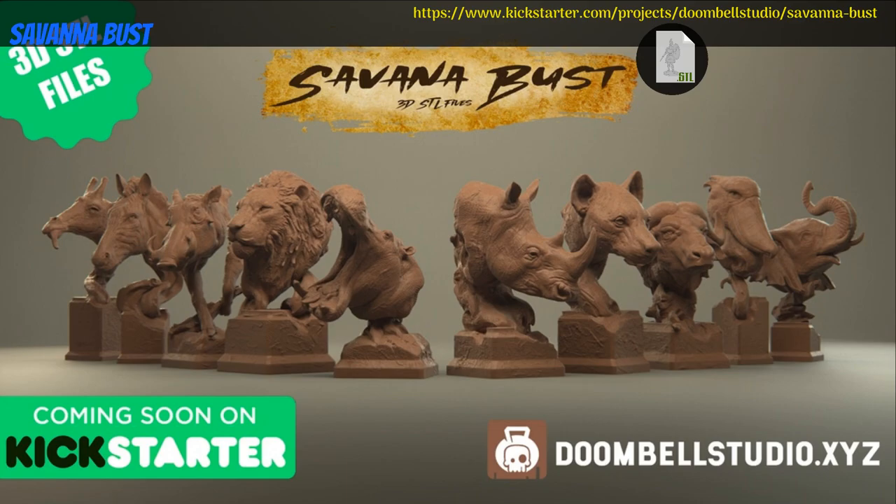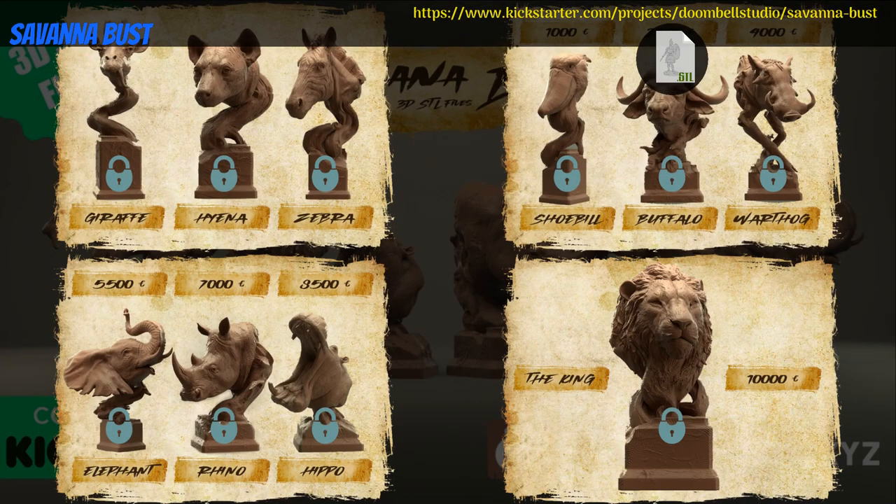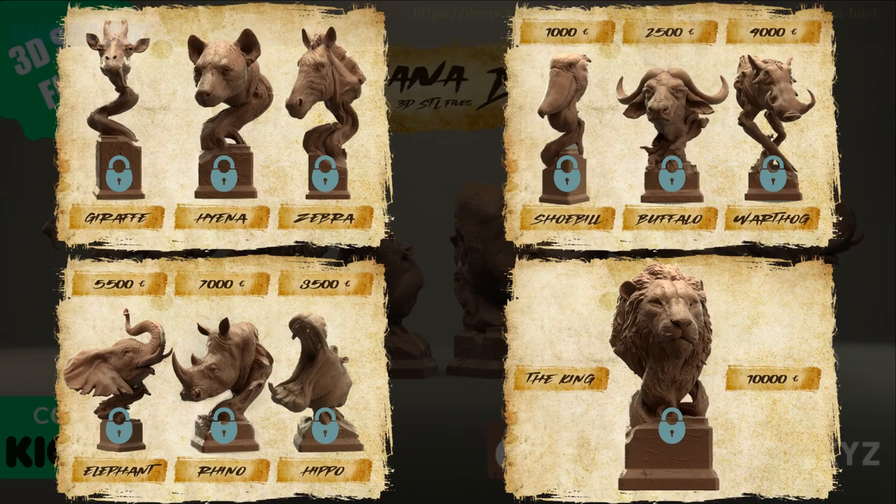Savannah Busts, printable wildlife busts, by Doom Bell Studio of France, their first Kickstarter campaign. The core set here is a giraffe, hyena, and zebra bust, with the rest being stretch goals. You can get the core set or everything, optionally pre-supported, and you can also get a commercial license. This campaign ends on January 9th, with rewards expected in February.